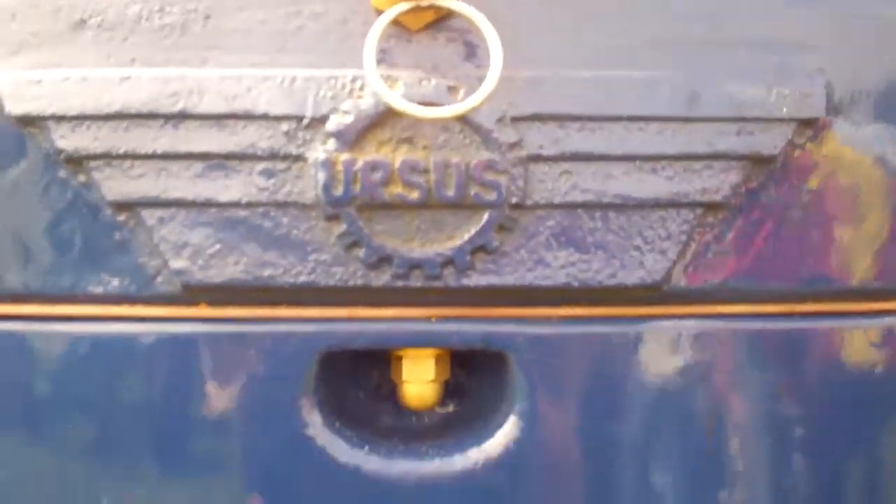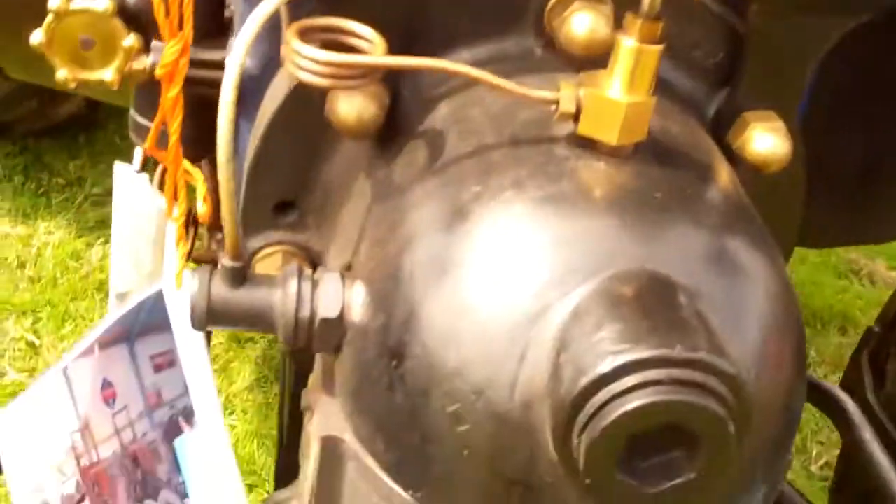Ur, Ur-Alt, Urs, Ur-Zoes, Ur-Zoes. Well, we found a genuine Ur-Zoes. Let's see.